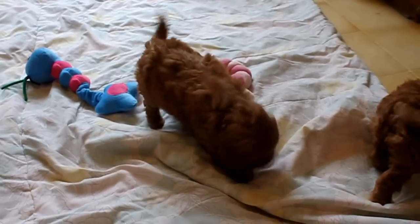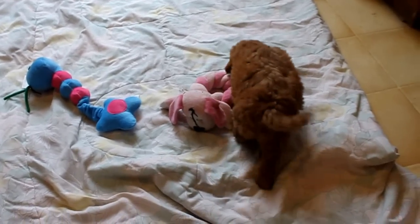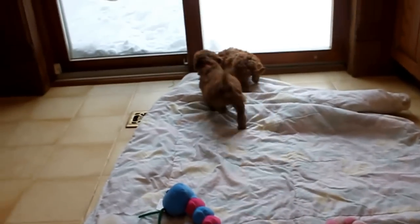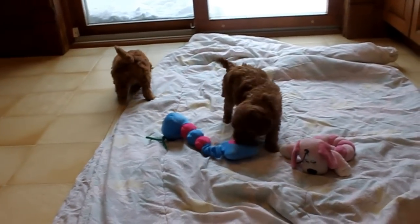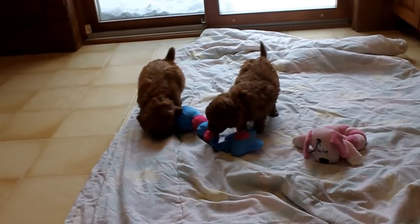They're about the same size and about the same temperament. This is purple. Pink just wants to come right to me and lick me. They're both going to run to the window there to see if they snap. The pink collar is now playing with the toy, and purple is coming to join her.